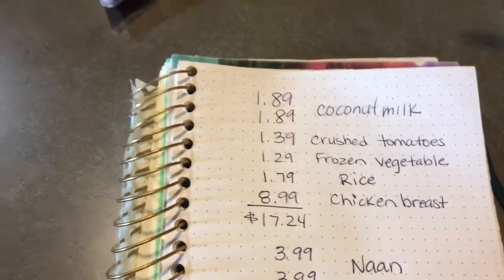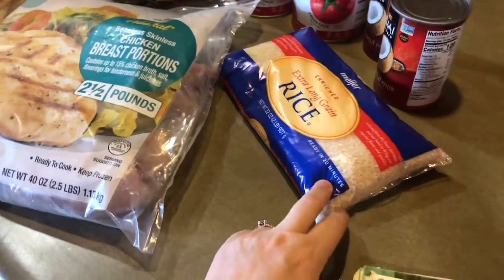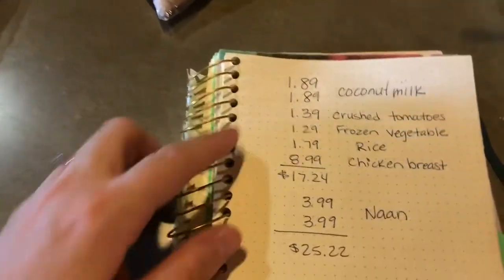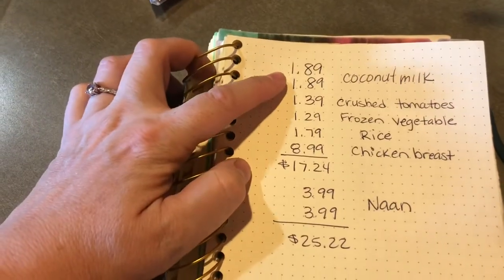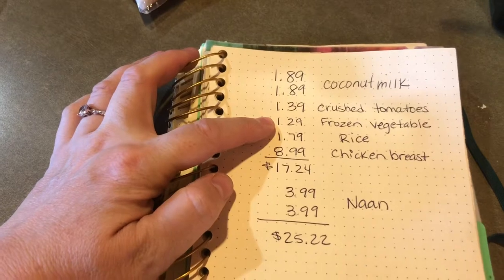She uses it for her family of 10. I think if we add the bread we could definitely do it for all of us, and even add a little bit more rice and just kind of stretch the sauce a little. So we had coconut milk at $1.89 each, a can of crushed tomatoes, and frozen vegetables.